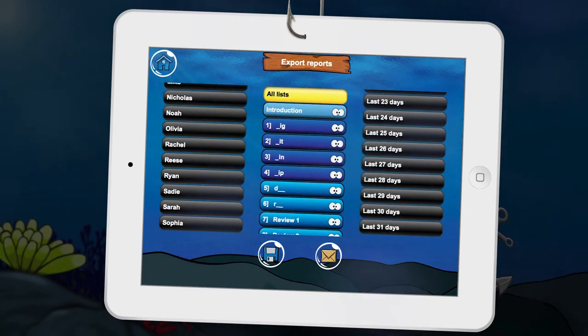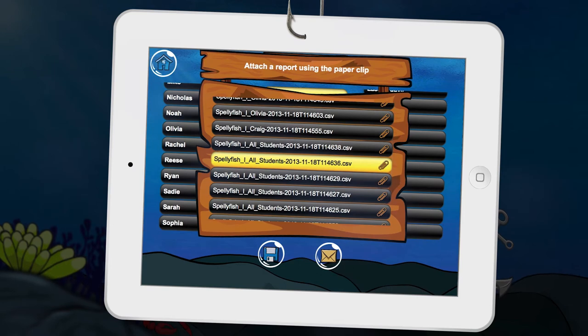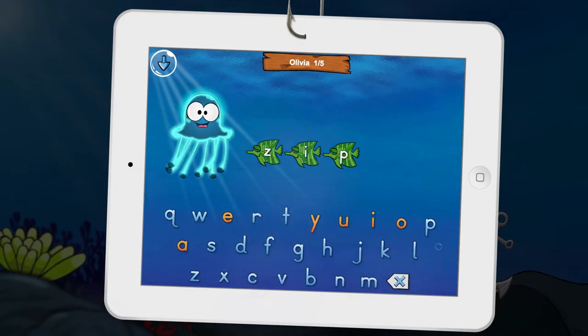Supports up to 40 user accounts. Create individual reports, then email and share them as you choose. Students learn phonics through Pixwise's unique hint system.